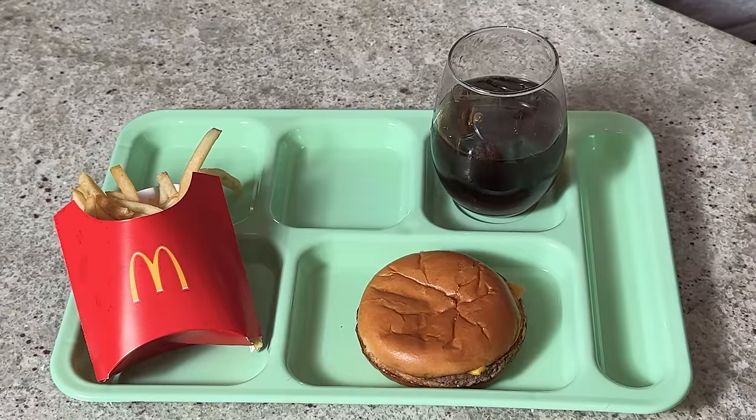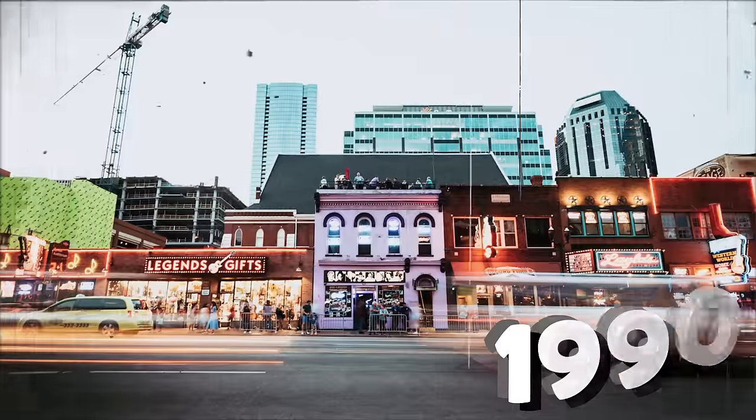So McDonald's school lunch — cool, I can get behind that. But now let's jump into a new millennium with the millennials.